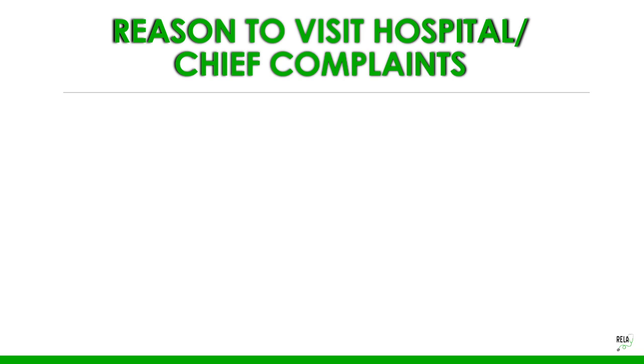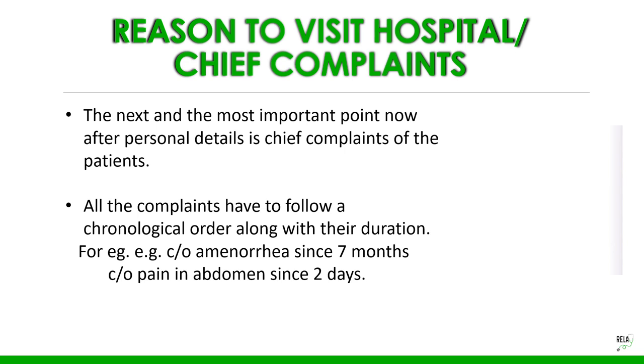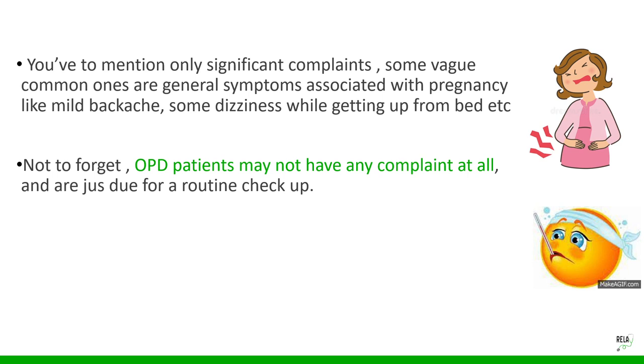Next comes the chief complaints — the reason for her hospital visit. Follow a chronological order with duration, for example 'pain in lower abdomen since two days.' The first chief complaint in an antenatal patient is always months of amenorrhea. Mention only significant complaints; common symptoms like mild backache or dizziness on getting up need not be listed, and OPD patients may come simply for routine antenatal checkup.